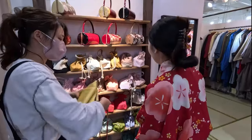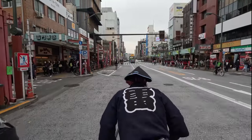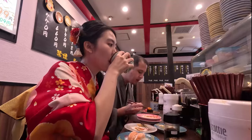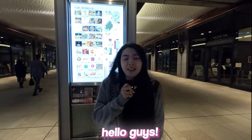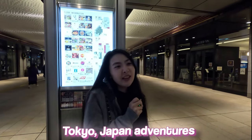Yeah, let's do it! Happy honeymoon! Hello guys! Today is day 6 of our Tokyo Japan adventures.